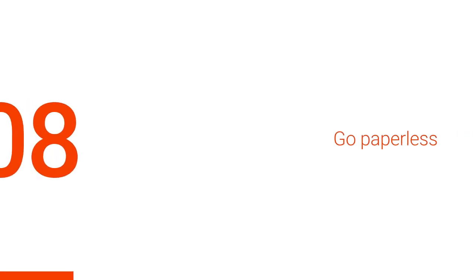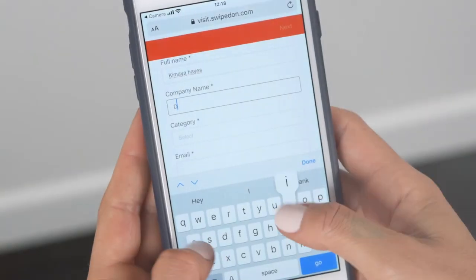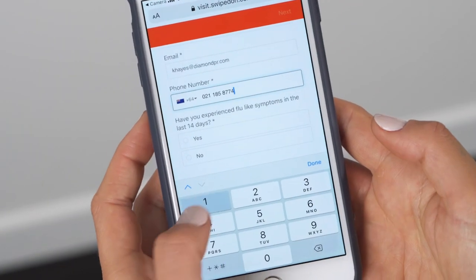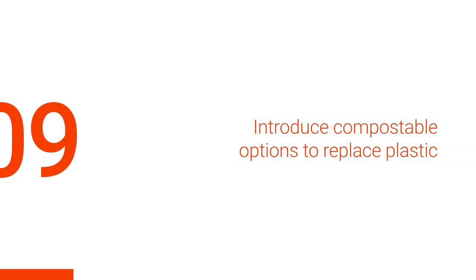We live in an age where workplaces are becoming increasingly digitised. Is it really necessary to print single-sided or have a paper visitor book? Start by reducing waste at the front desk and replace your paper visitor book with a digital solution, such as the Swipedón contactless sign-in system.